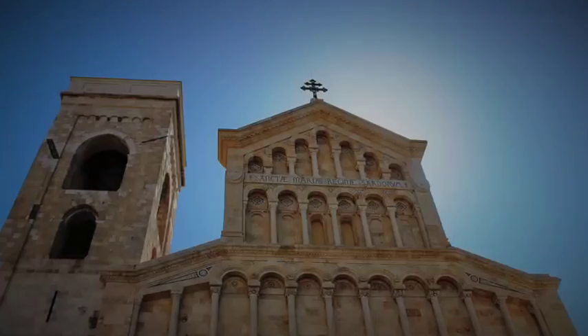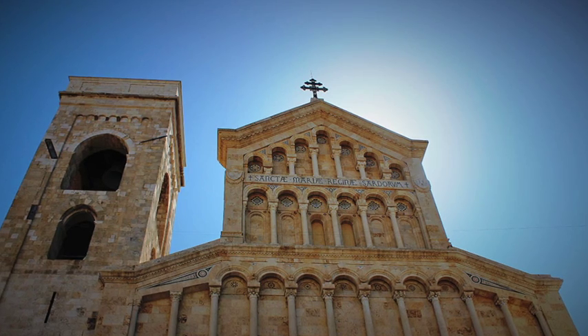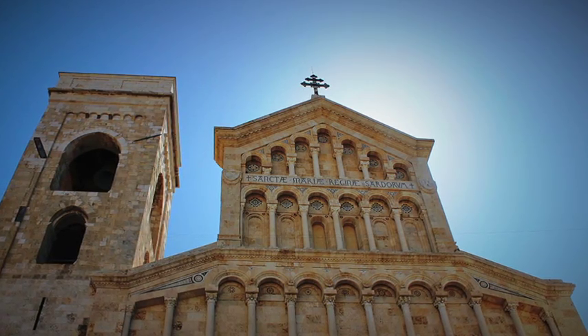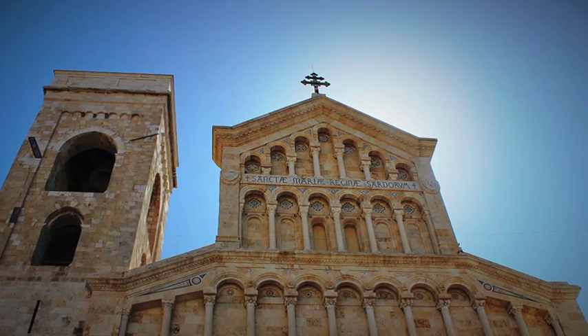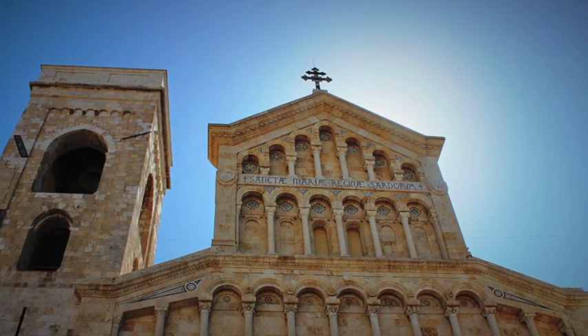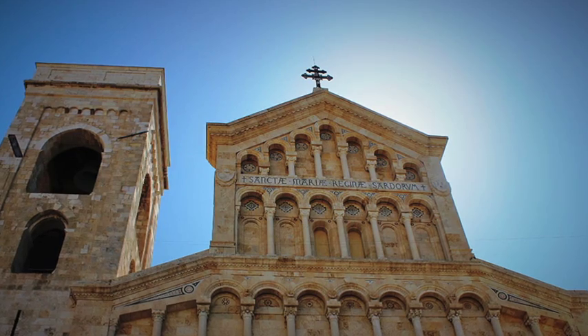The main facade is in neo-Romanesque style, built in salient form. In the lower part of the facade, punctuated by pilasters and suspended arches, there are three portals surmounted by architraves and arches.